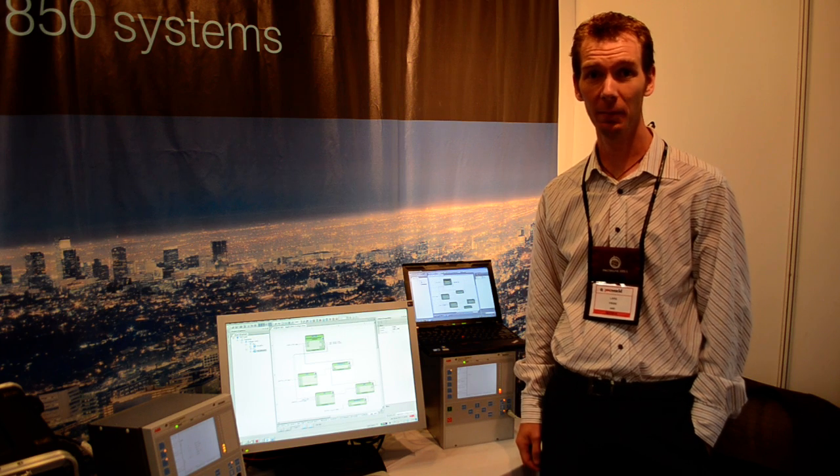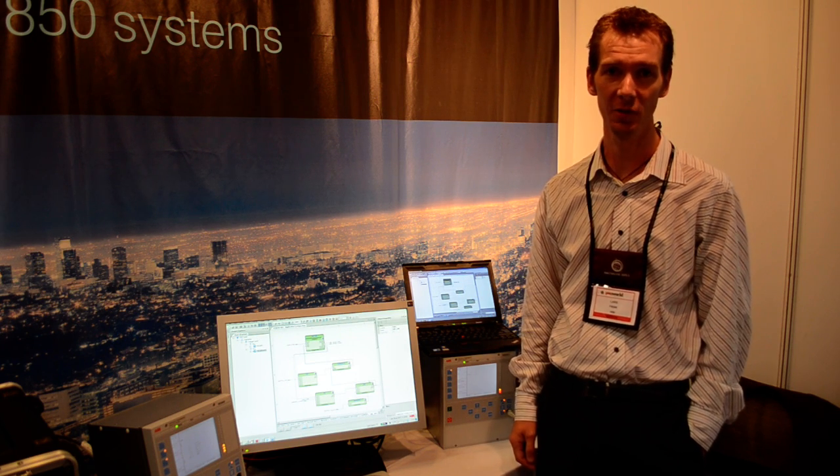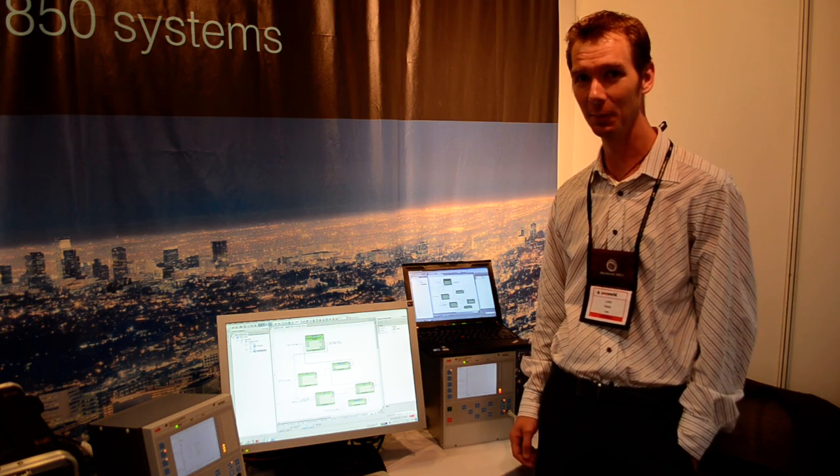Alright, hello everybody, my name is Lars Frisk. I'm from ABB substation automation products and this is PCM 600.